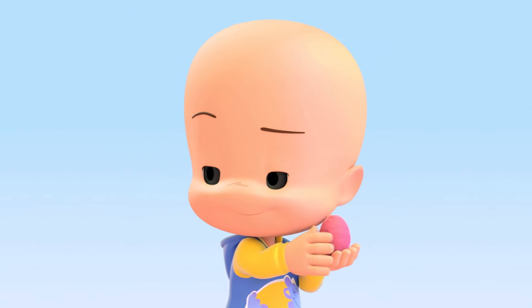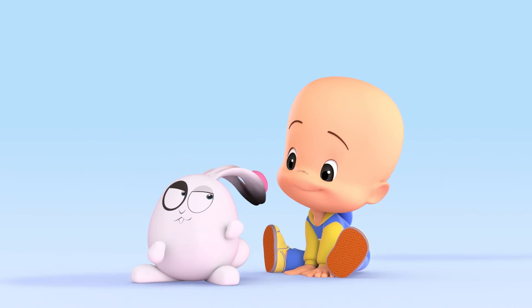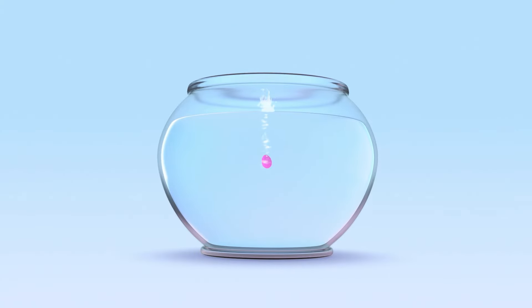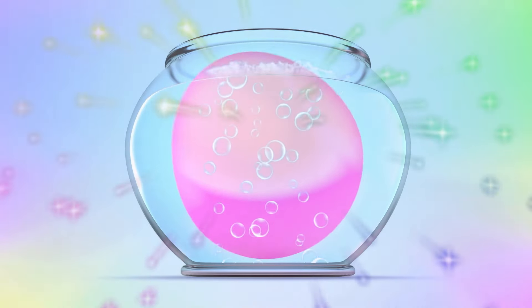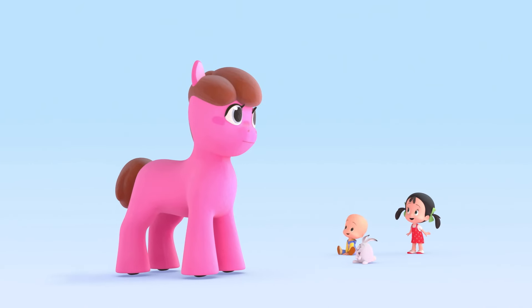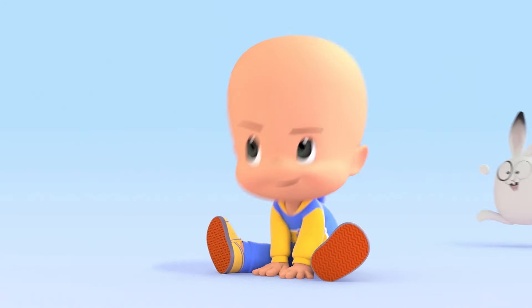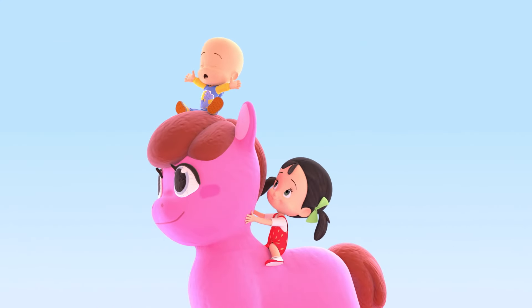Pink egg! Pink Play-Doh! Big pink egg! Big pink pony! It's very big! Pink pony!